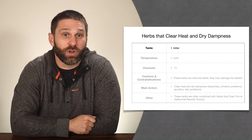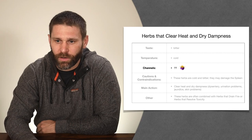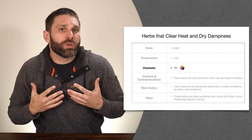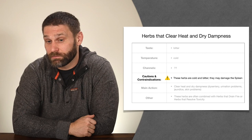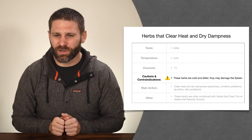The temperature is cold because these herbs clear heat. The entering channels depend on where we're clearing the damp heat from — the middle jiao, lower jiao, liver gallbladder, or spleen stomach. Cautions and contraindications: like all herbs that clear heat, these herbs are cold and bitter and may damage the spleen because the spleen has an aversion to cold. Make sure your patient is strong enough to handle them and don't use them too long-term. Long-term use could eventually wear down the spleen.